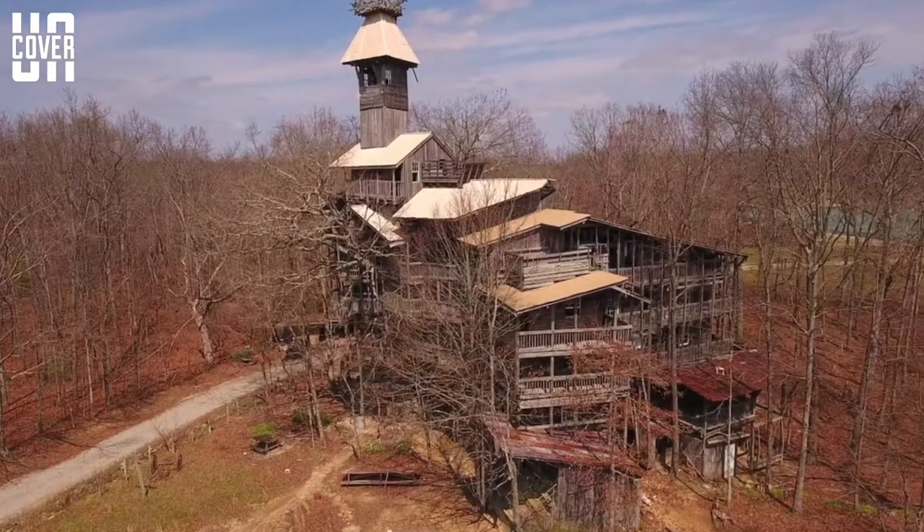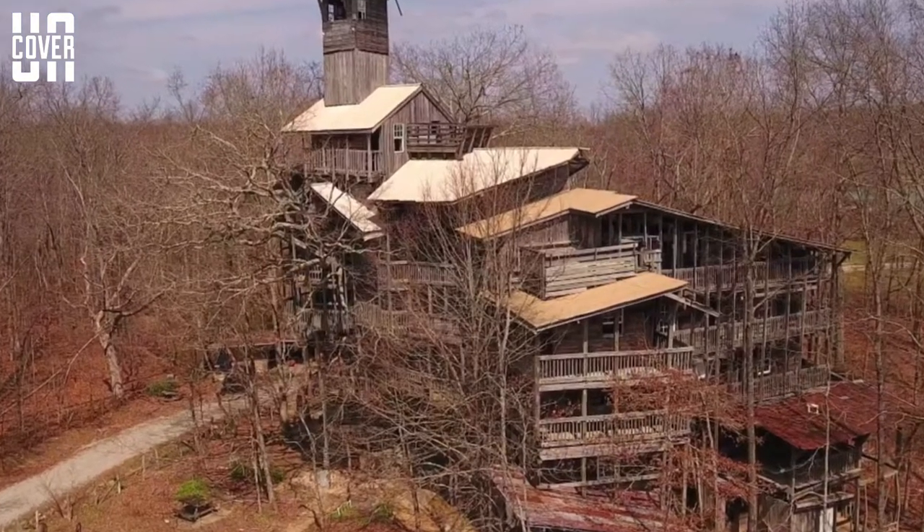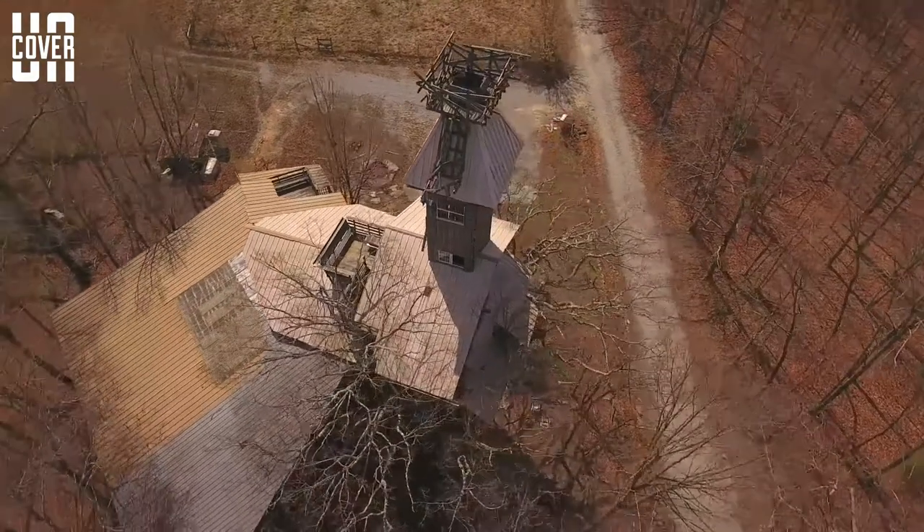It also has a church supported by a still-living 80-foot-tall white oak tree with a 12-foot diameter base, relying on six other oaks for support. Horace Burgess, the owner, claims that God personally gave him the contract to build this spectacular tree house.